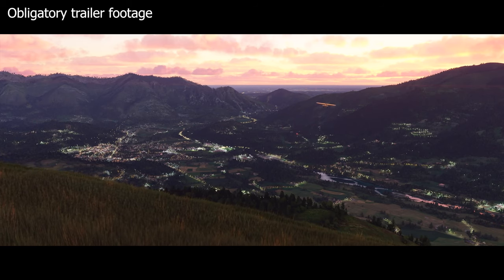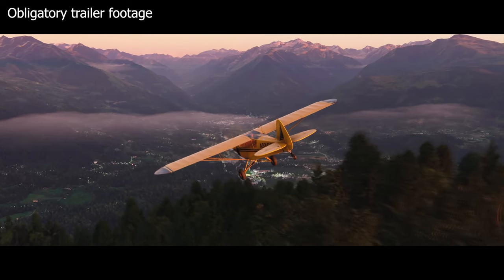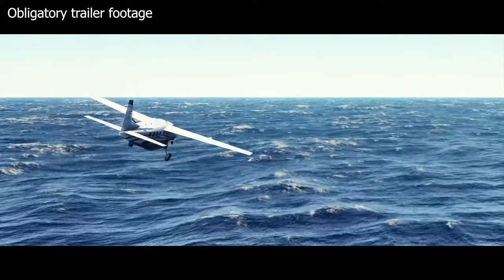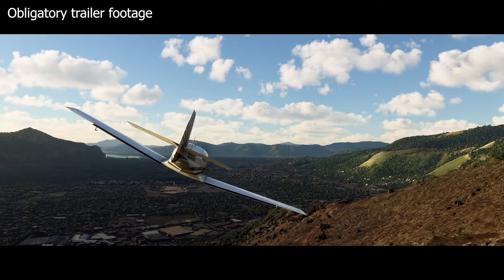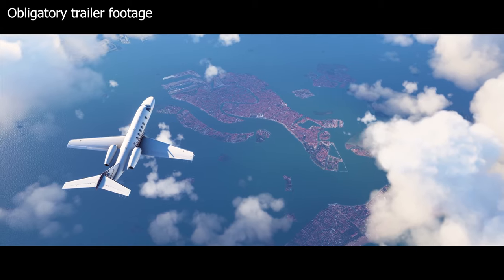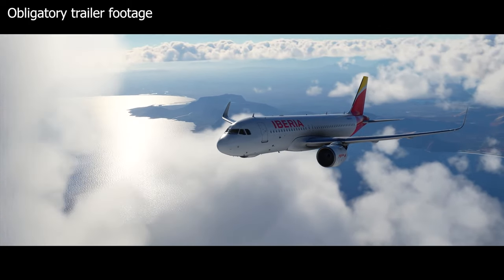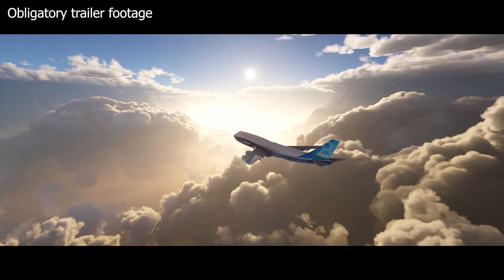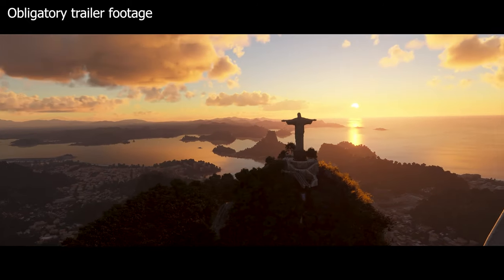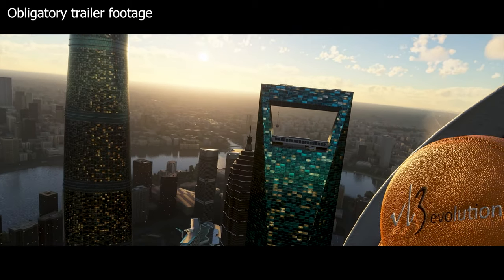Flight sims have traditionally had a better experience when bought directly from their store in regards to updates. It also allows the developer to receive a bigger cut of the revenue, so if you feel like supporting the developer more, then the Microsoft Store might be a better option. However, we don't know what the situation will be with Microsoft Flight Sim. What we do know here in the UK is the pricing is the same on both stores, although in some parts of the world this might not be the case, so it is best to check both and see for yourself.